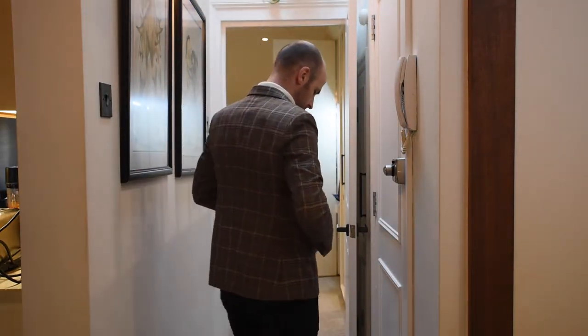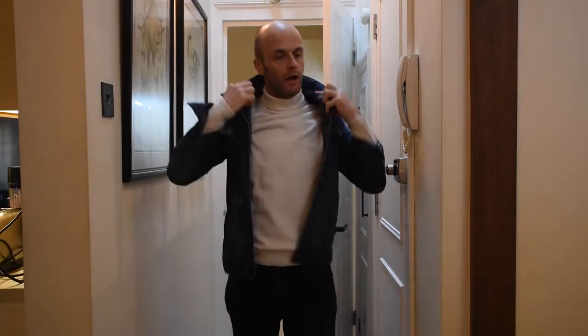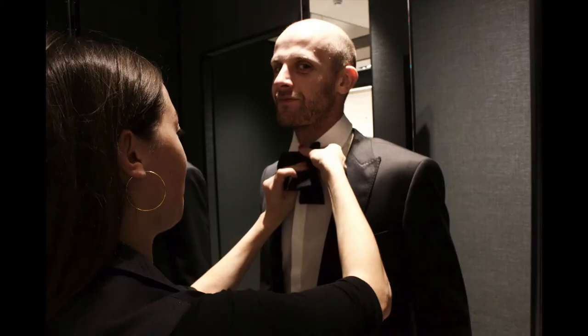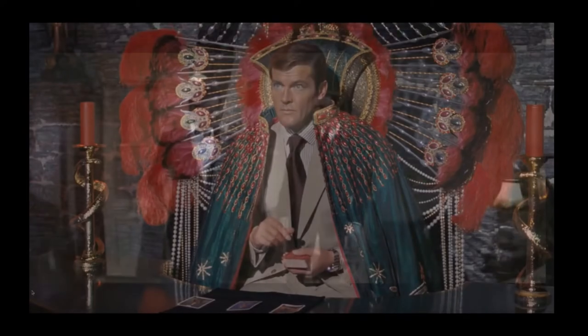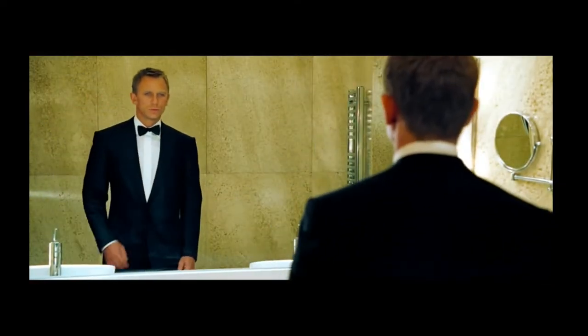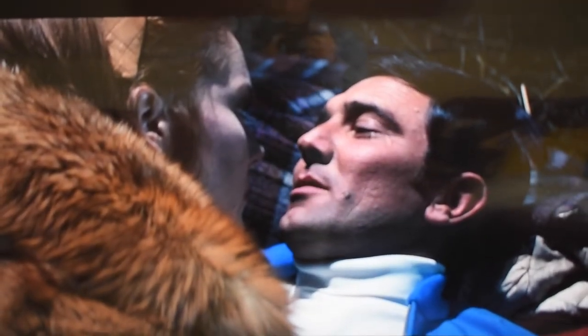I just wanted to show you how this ivory roll neck from the NPL 007 collection goes with every jacket that I own. I couldn't believe my luck when the penny dropped that I could get so much mileage out of one sweater, but it's true — it actually goes with everything in my wardrobe. Stay tuned. I've already gone through the details of this roll neck on the unboxing video — you can check that out, I'll leave a link in the show notes.